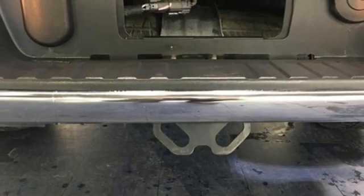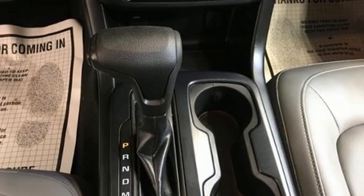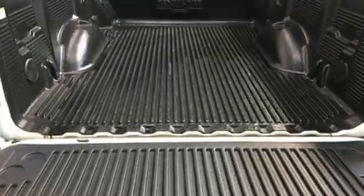New car test drive finds the Chevy Colorado is designed for the owner who wants the utility of a pickup at hand but doesn't regularly tow or haul heavy loads.